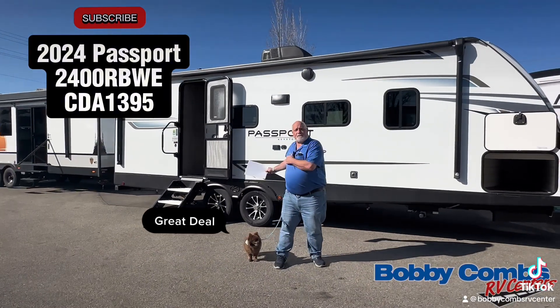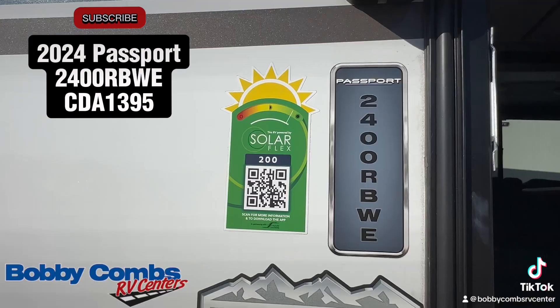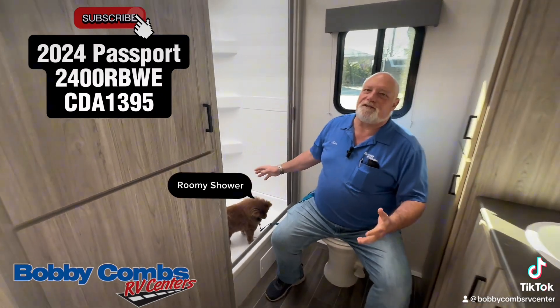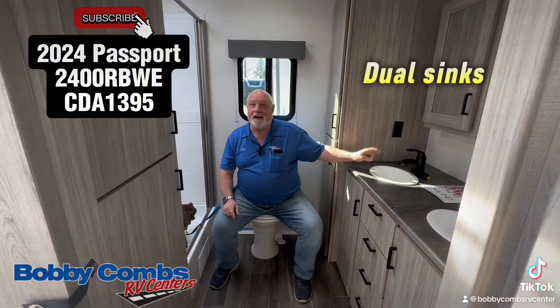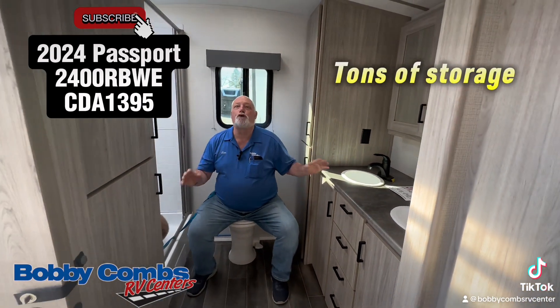We've got some fantastic features in all our Passports. Let me begin by showing you a few. This is a 24 rear bath Passport. Chewy loves the shower — it's nice and big. I'm a big guy; you can sit on the toilet and you've got plenty of room to do your job. The wives are going to love it because it has two sinks in the bathroom, plus lots of storage.